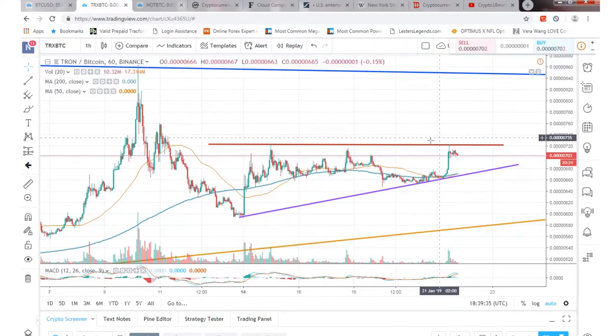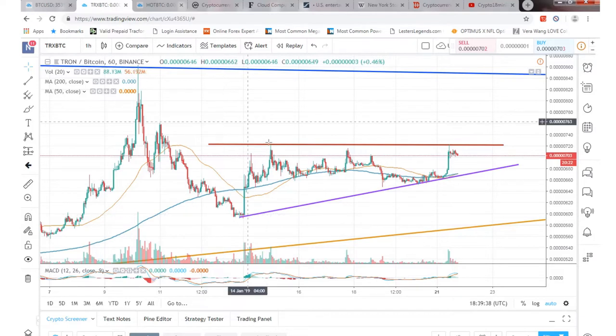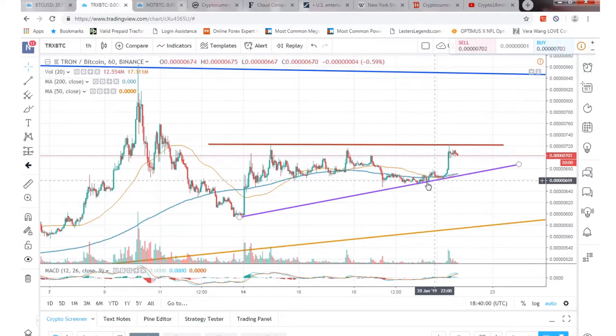So if we look at Tron right now, obviously like I said we're kind of in a little uptrend here on the 60 minute chart. We did hit some resistance again at right around 724 Satoshis. So that's the second time that it hit and obviously we're kind of going downhill on that. But like I said we are in an uptrend and we didn't really hit a higher low here compared to here.